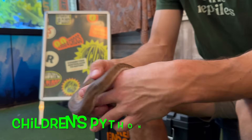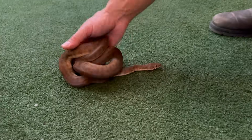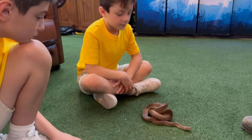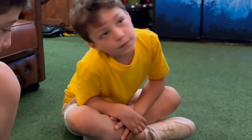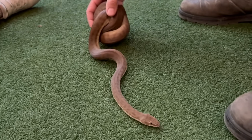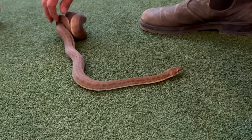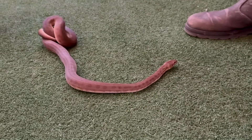This is Chicken, our children's python. I can pop it down here on the ground. How do they move? With their spine — they have a really long spine and use their stomach muscles to slither. He's in a bit of a ball at the moment. Why do they do that? For a snake, they're safest when they're in a tight ball in a tight space. When they're stretched out, a bird of prey could swoop down, pick you up, and eat you — they're more vulnerable.